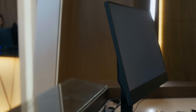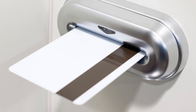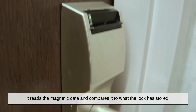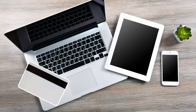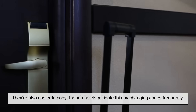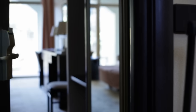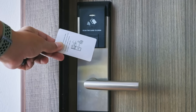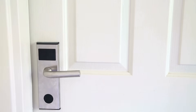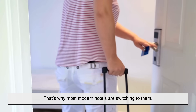Let's dig a little deeper into the two main types of cards: magnetic stripe and RFID. Magstripe cards are the older tech — they work a lot like old-fashioned credit cards. When you swipe the card through the door lock, it reads the magnetic data and compares it to what the lock has stored. The downside? They're easier to demagnetize — if you leave one near your phone or a magnet, it might stop working. They're also easier to copy, though hotels mitigate this by changing codes frequently. RFID cards don't require swiping. They have a tiny chip and antenna inside that communicates using short-range radio waves, which is why you can just tap or wave the card near the door. RFID cards tend to be more secure, more durable, and harder to clone — that's why most modern hotels are switching to them.